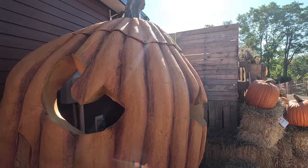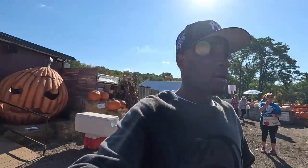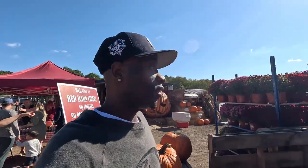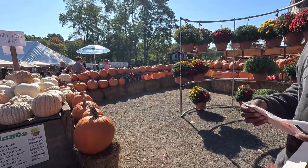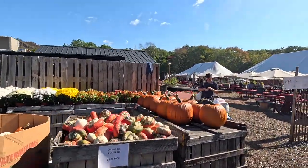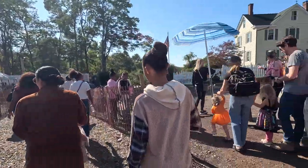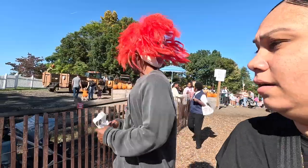It says 'no touching please' but I touched it — it's a real pumpkin! There's so much different stuff to choose from. This is my first time doing any of this, should be fun. There's a lot of people here. We're going on a hayride first — look at all these cute little pumpkins in different colors and sizes.